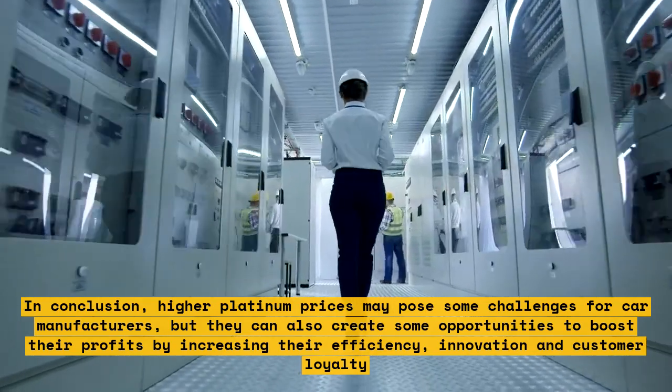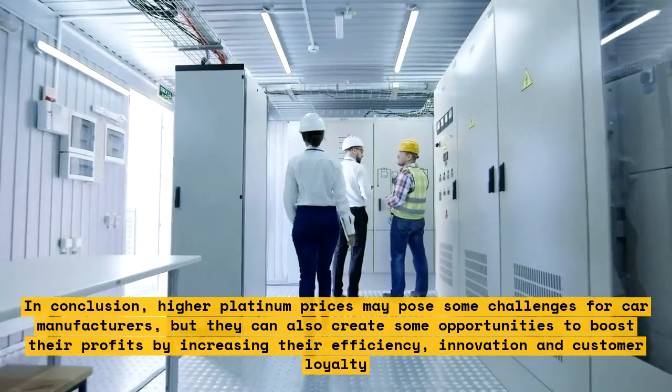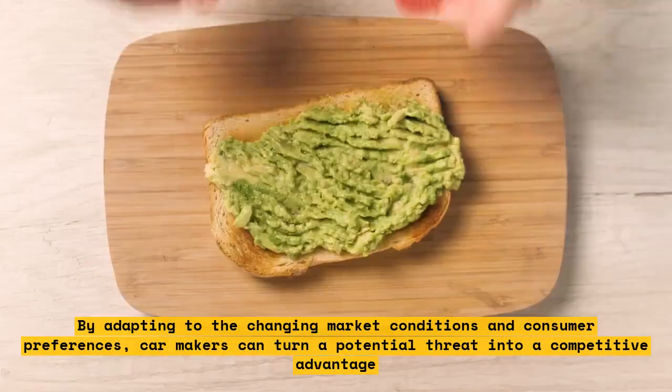By adapting to the changing market conditions and consumer preferences, car makers can turn a potential threat into a competitive advantage.